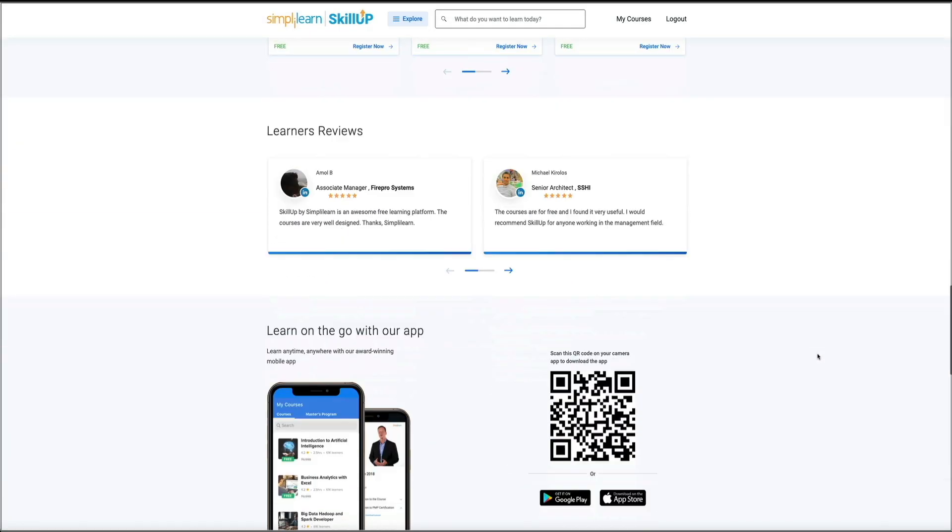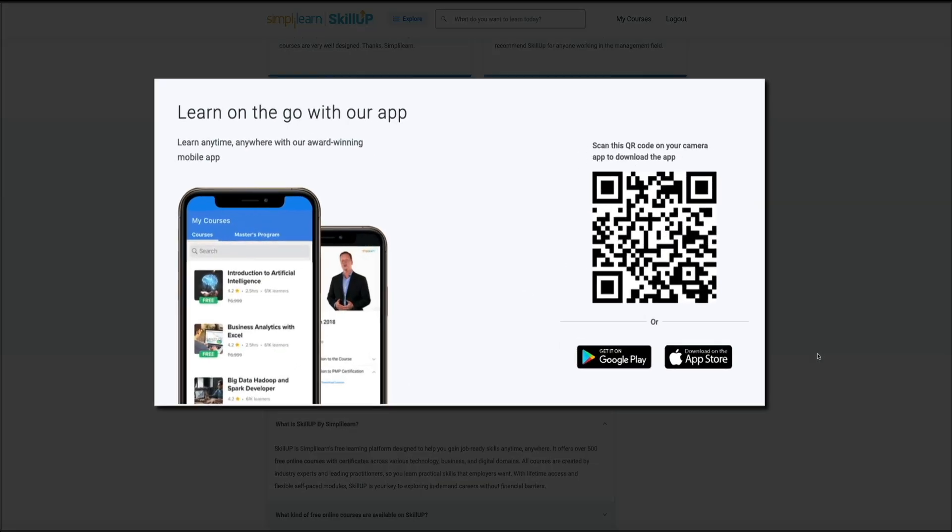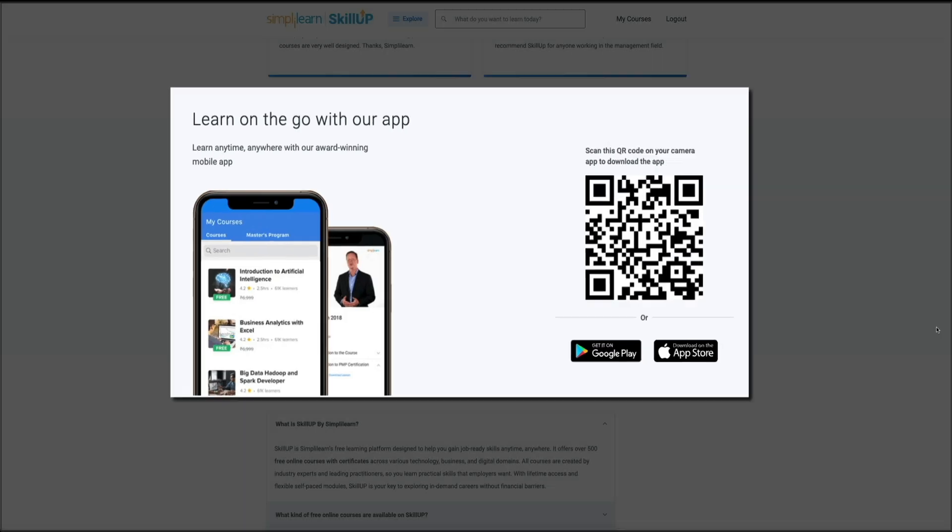If you prefer learning on the go, Skill Up also has a free mobile app. That means you can access your courses from your phone, pick up where you left off, and keep making progress even when you're not at your desk. You can scan the QR code on the page to download it, or just grab it from Google Play or the App Store, then sign in and your courses are right there, ready to go.